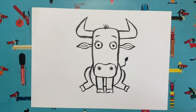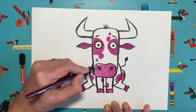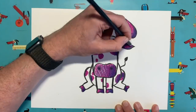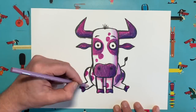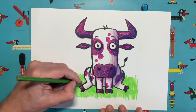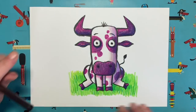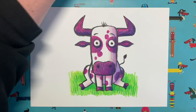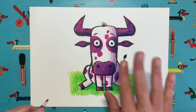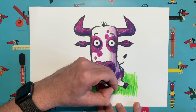Here we go — three, two, one, go! So there we go, there is my coloured-in ox. What do you think? I've added a bit of grass behind — I just thought the green would be a nice contrast to the purple tones I've used. Let's add a little bit more dark shadow really close to those areas where my ox is touching the grass, just to make him stand out.